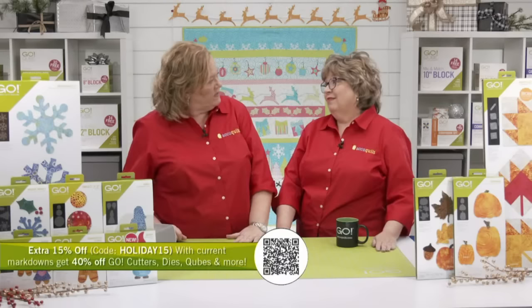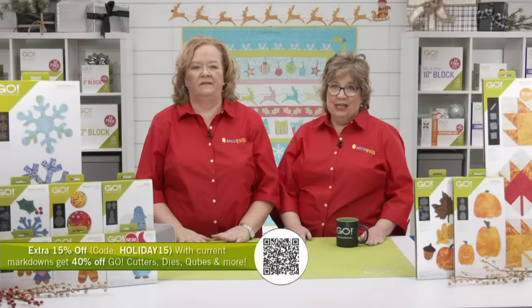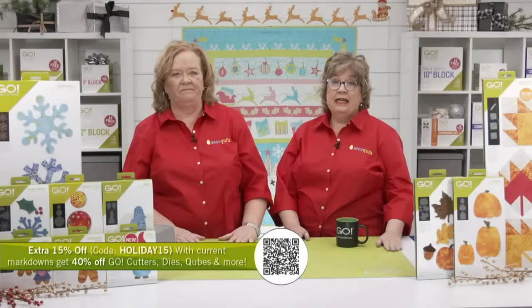Speaking of sold out — Tuesday we launched the Rising Star die, and it sold out after one day. So take advantage of the items you see here while everything is currently in stock. We've made holiday shopping easy and worry-free: you can return one of our guaranteed fabric cutters, opened or not, by January 31st, 2022 for a refund. Be sure to check the return page on our website for details.